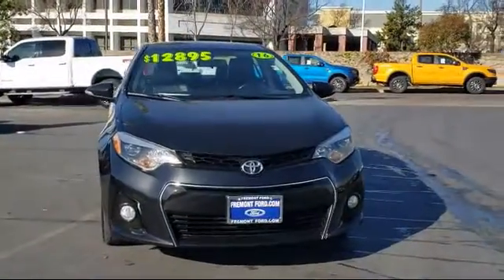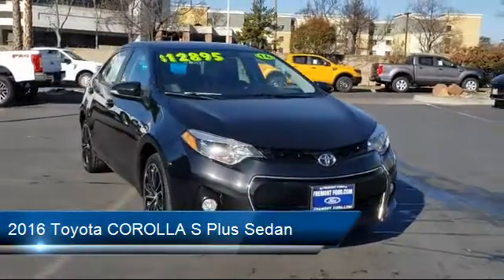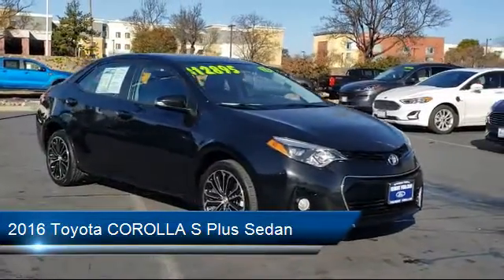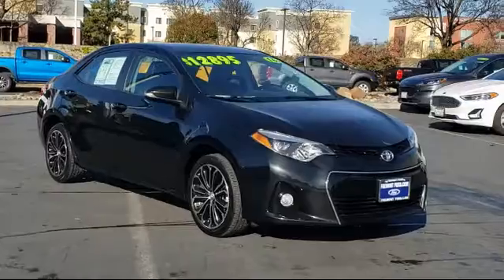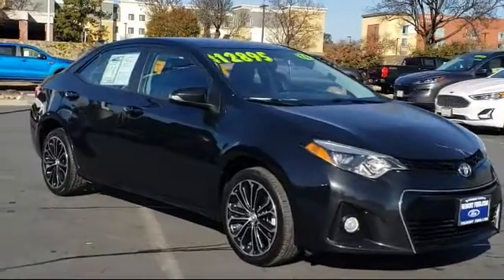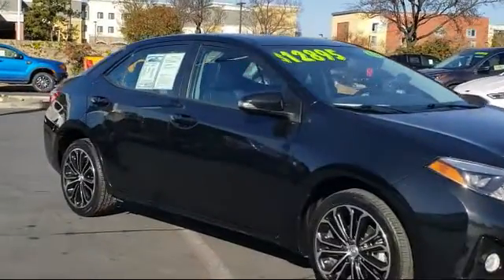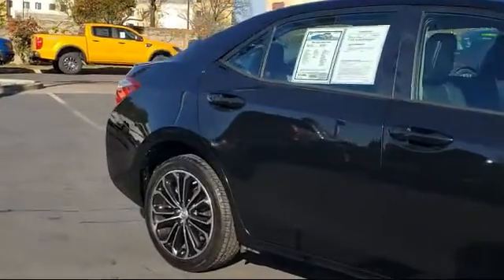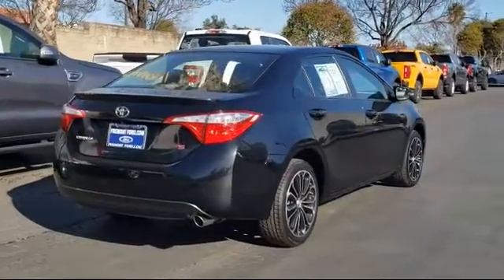This vehicle comes equipped with a leather-wrapped steering wheel, keyless entry, steering wheel controls, tire pressure monitoring system, rear spoiler, alloy wheels, rear view camera, air conditioning, traction control, and a six speaker audio system, and has less than 75,000 miles on the odometer.